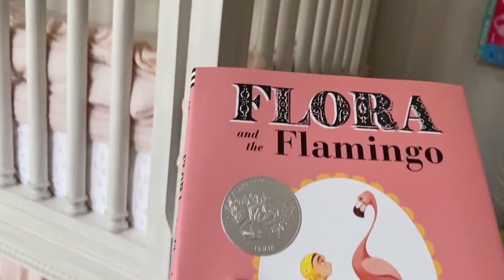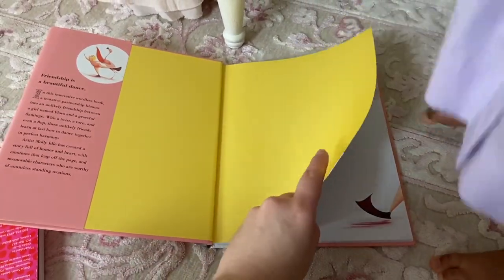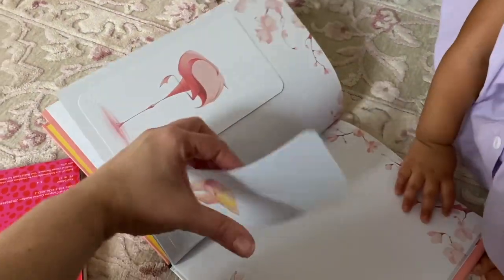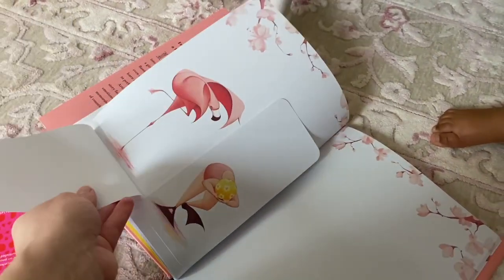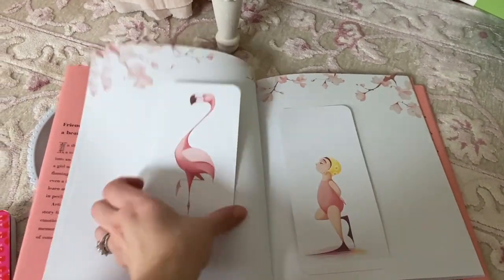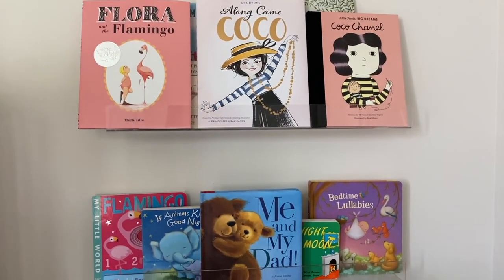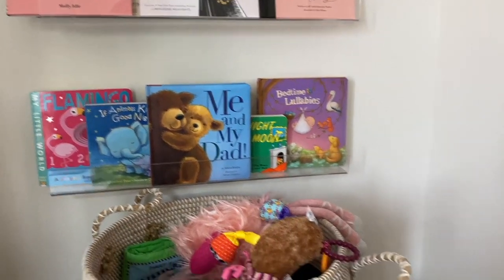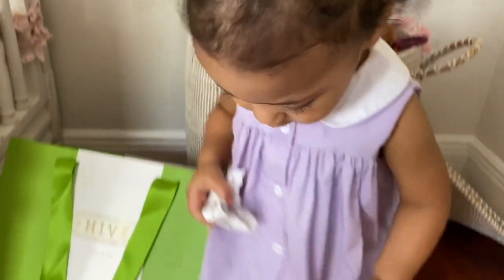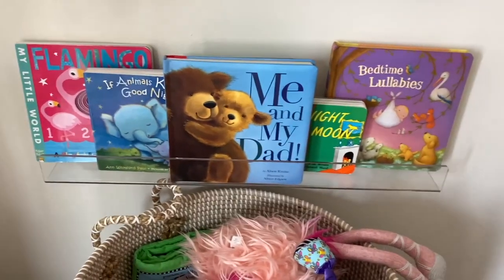Right now she's mostly reading the cardboard books because she still puts them in her mouth and doesn't know how to be gentle with paper ones yet. So this book will probably go on the top shelf, but I love it because it actually has no words. I remember when I was little, before I knew how to read, I loved books with no words and just pictures — then I could feel like I could read them. It's about a little girl and a flamingo and it's just so cute.